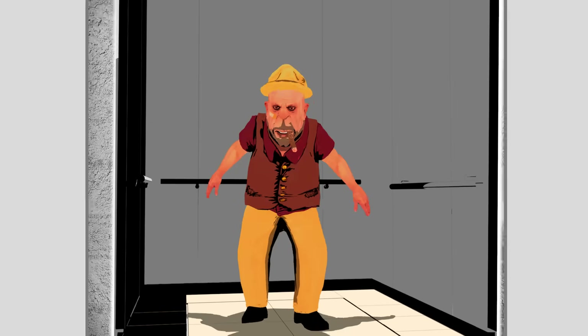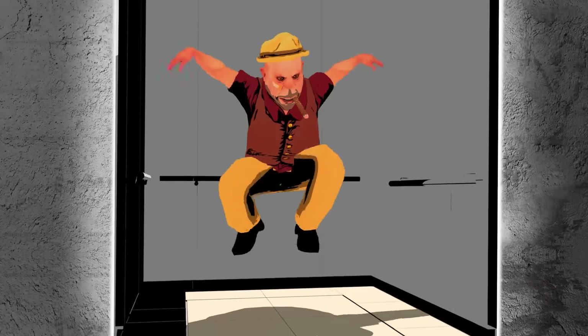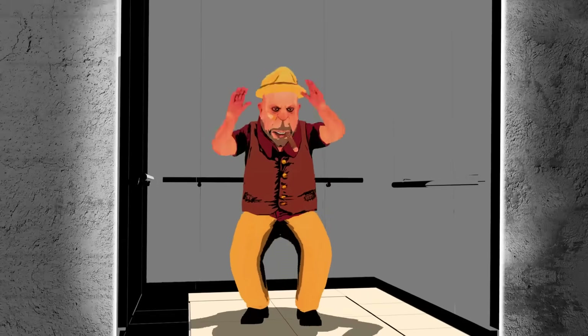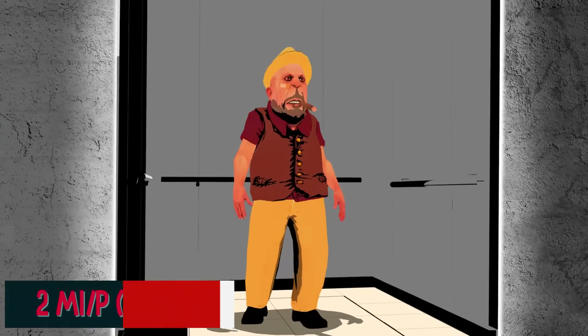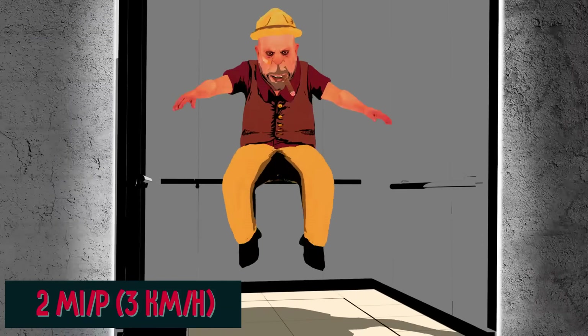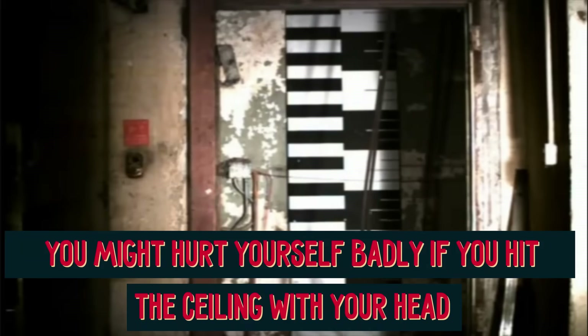Number 1: Don't jump. There's a widespread misconception that if you jump a moment before the elevator hits the bottom, you will somehow decrease the impact on your body. How are you planning to understand when you should jump? You can't see through metal. Even if you somehow manage to jump, which is extremely difficult due to being in free-fall, the speed decrease you can hope for is about 2 miles per hour, or 3 kilometers per hour — definitely not enough to save your life. What is worse, you might hurt yourself badly if you hit the ceiling with your head. Jumping is not worth the risk. Mythbusters tested this approach — it didn't end well for the dummy inside the elevator.